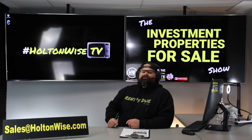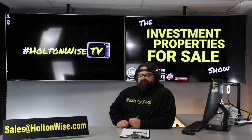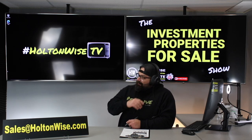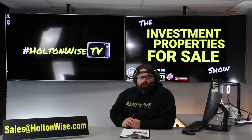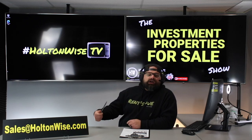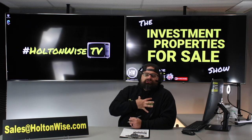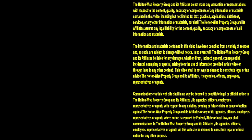Last but not least, if you're interested in more info on real estate investing, subscribe here to Holton Wise TV on whatever platform you're on — YouTube, Facebook, TikTok, Twitter, Instagram, or wherever. If you want to work with me personally one-on-one, there are notes below this video where you can sign up for a free call with my team. Thanks for watching — subscribe to Holton Wise TV for more financial information, education, and entertainment.